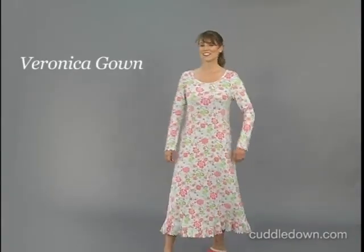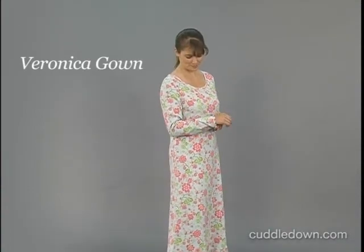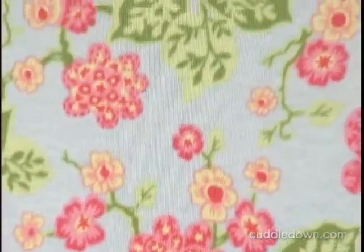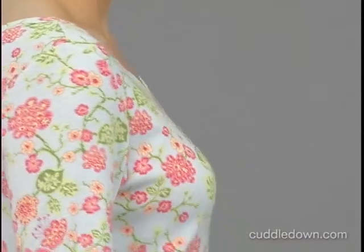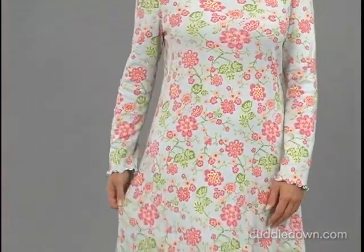Sleep in ultimate comfort in our super soft 100% rib knit cotton Amadora nightgown. Our gown features our own original artwork in a unique cloisonne-inspired print created exclusively for Cuddledown. This A-line styled gown is nice and roomy for your sleeping comfort. The smooth baby rib knit cotton stretches with you.